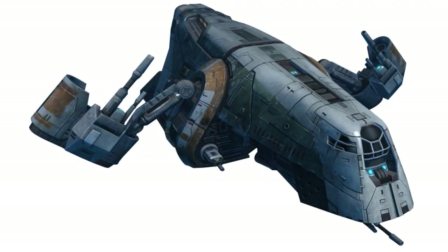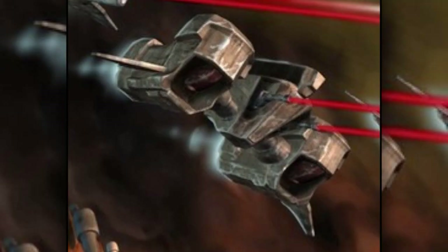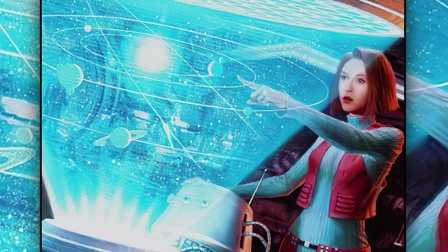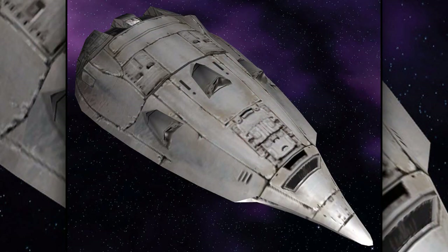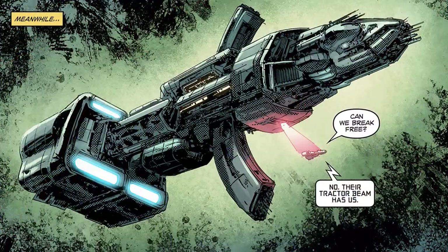Seventh are the system patrol crafts, also known as patrol vessels. They were combat ships designed to operate within a single star system. Because of this, they were usually not equipped with hyperdrives. They were very fast and maneuverable, and were primarily used to catch fleeing smugglers.